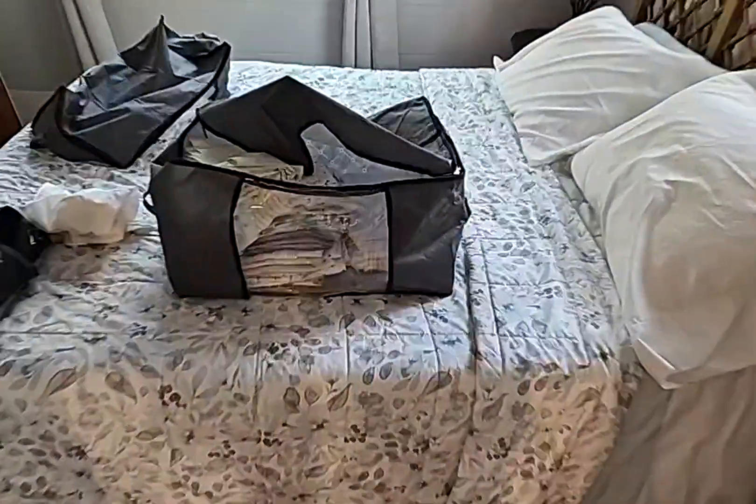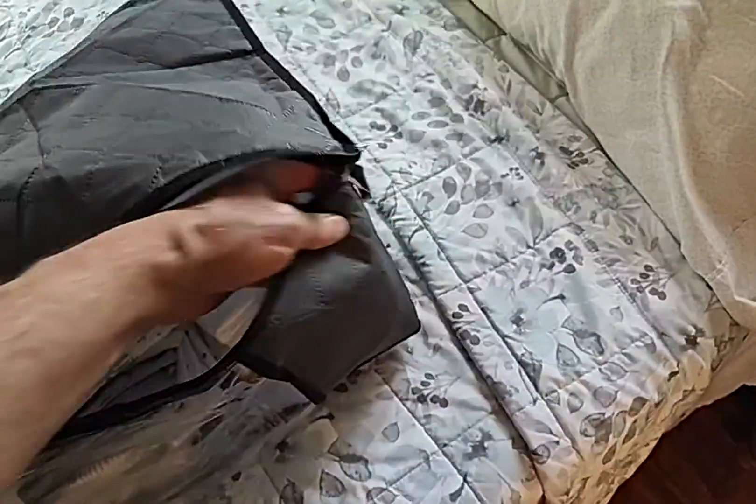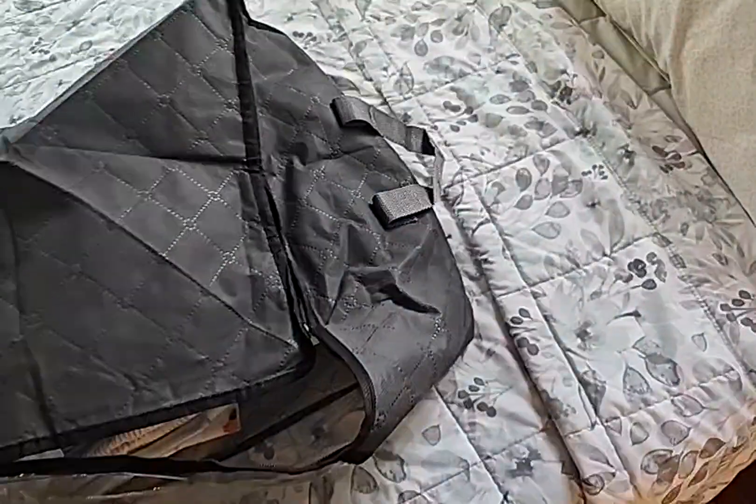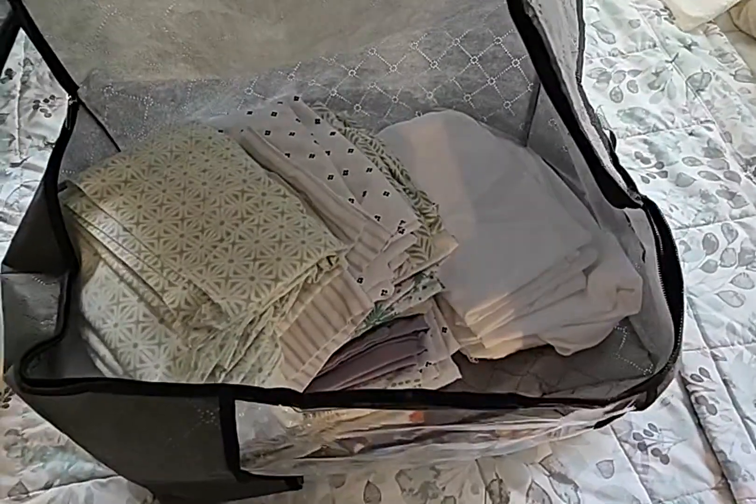So these are all our clean stuff here and you can see there's really no good form to this bag, but it does have a nice zipper and handles on the side and you can stuff them with a lot of stuff.